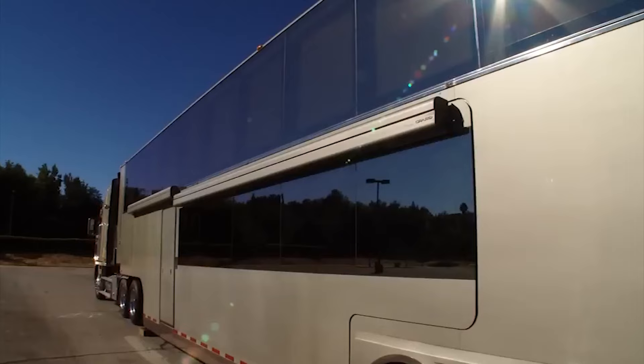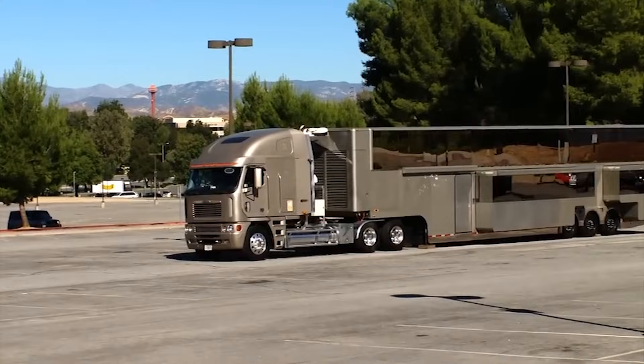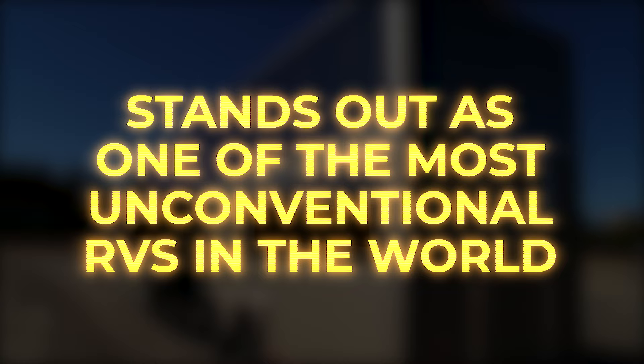This immense land-yacht-style motorhome carries a substantial price tag of $2.5 million and stands out as one of the most unconventional RVs in the world.